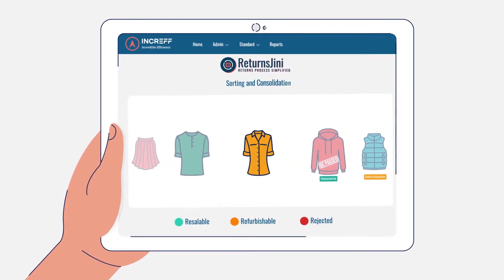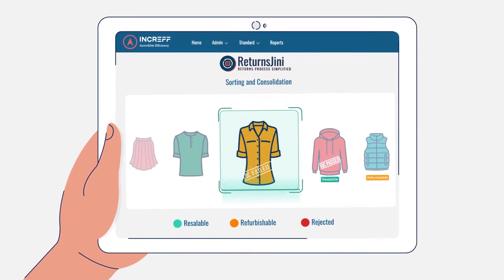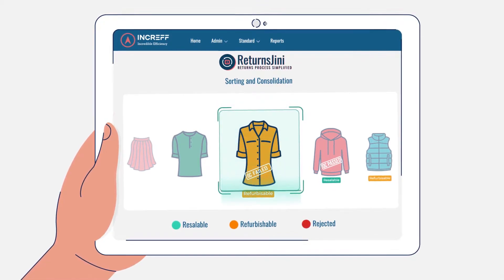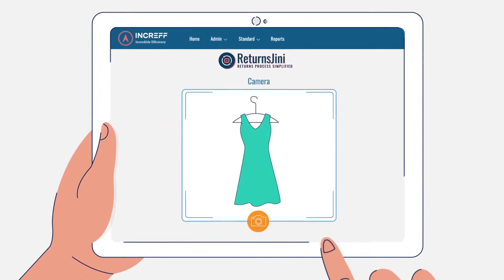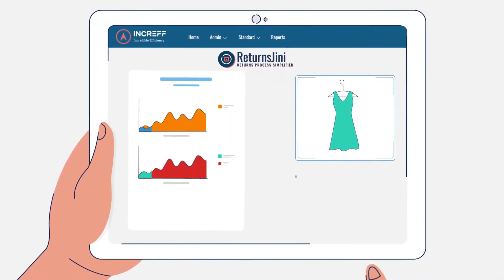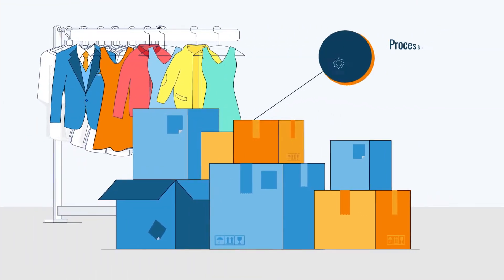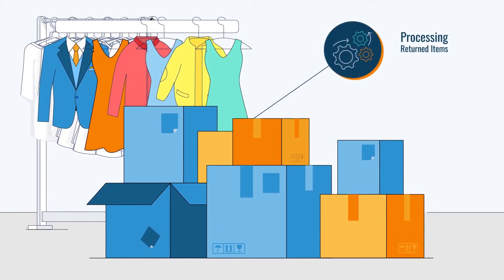Returns Ginny takes care of sorting and consolidation of returned items, tagging them as QC pass or QC fail, and segregating them into resaleable, refurbishable, or rejected categories. It also handles capturing exact photographs and mapping with return reasons at the time of QC, generating actionable reports on the basis of that information, and raising SPF claims, processing extra returned items for which return expectations are not received.